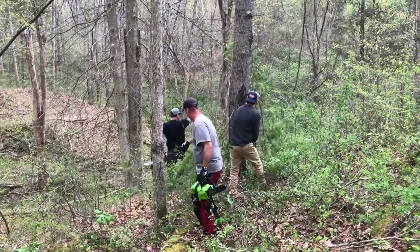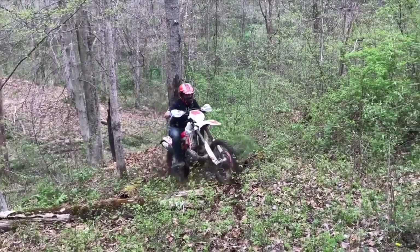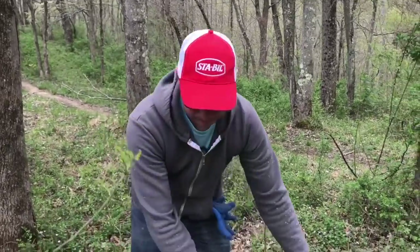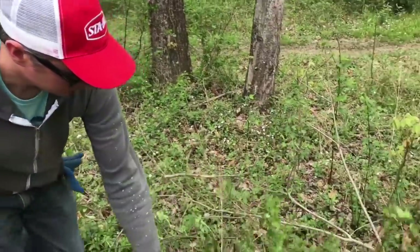We spent the first day clearing out brush and riding in parts of the trail. That's my brother Jim riding up the path we just cleared, and that's my brother Will working with the cordless hedge trimmer. This turned out to be a great tool for cutting back the thorn bushes.